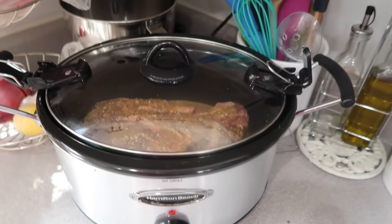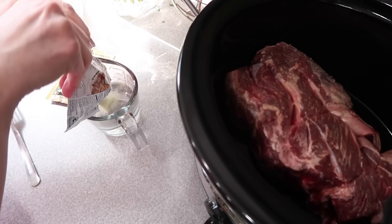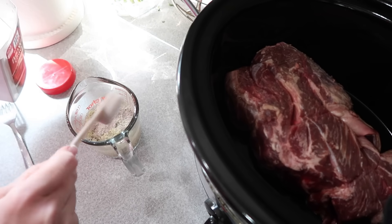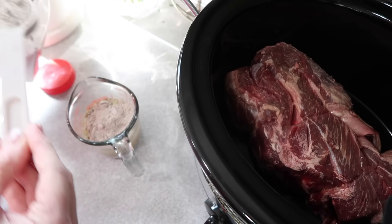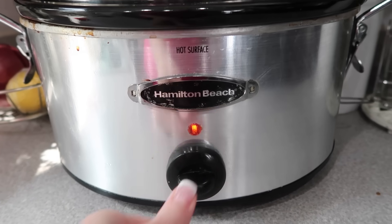I started on these freezer meals actually last night. I put a roast in the slow cooker. You can use a chuck roast, rump roast, or even a pot roast. To my half cup of water, I'm adding a packet of ranch buttermilk dressing, a packet of zesty Italian dressing mix, and a packet of brown gravy mix — I have the container of it, so that equals three tablespoons. Mix that all together, pour it all over your roast, and cook on low for eight hours.